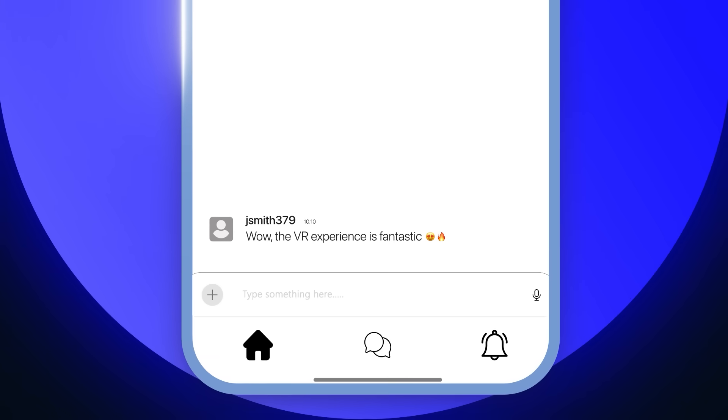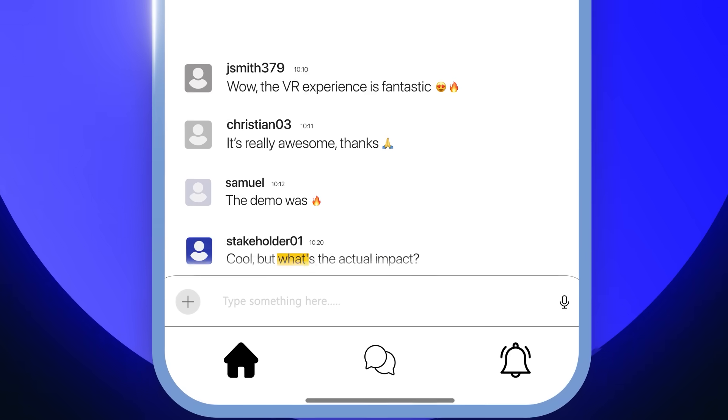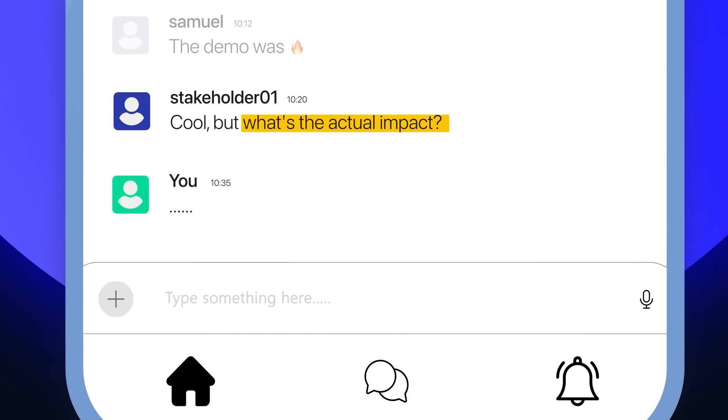You've rolled out VR training. Employees love it and the demos look incredible. But when stakeholders ask what's the actual impact, you're left with manual reports and anecdotal feedback.